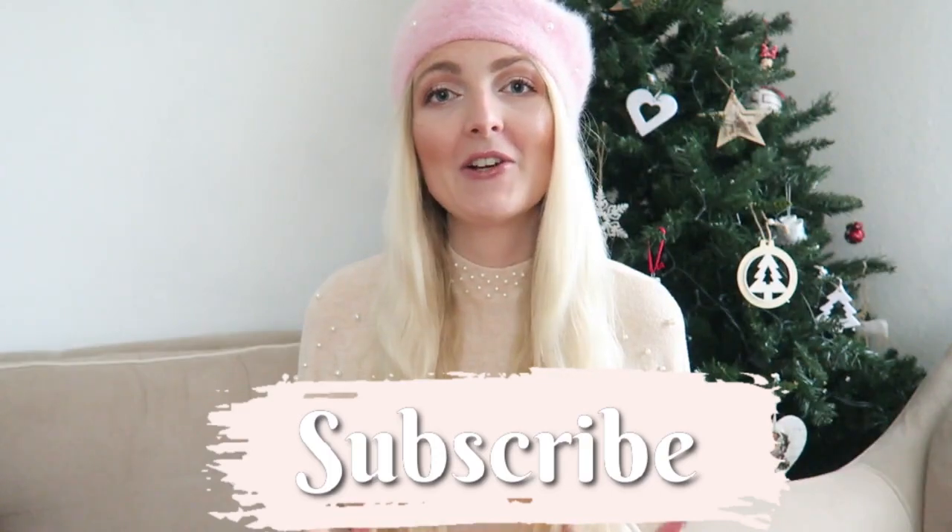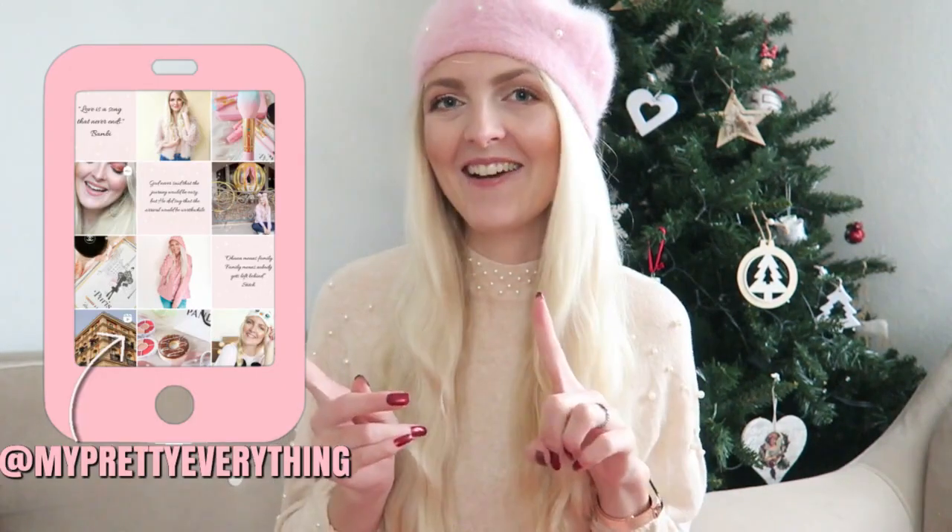If you are new here on my channel, I'm a Dutch girl living in Marmaris, Turkey. I make a lot of beauty-related videos, fashion, lifestyle vlogs. If you like that, make sure you subscribe, and you can also follow me on Instagram. Now let's get started with the video!